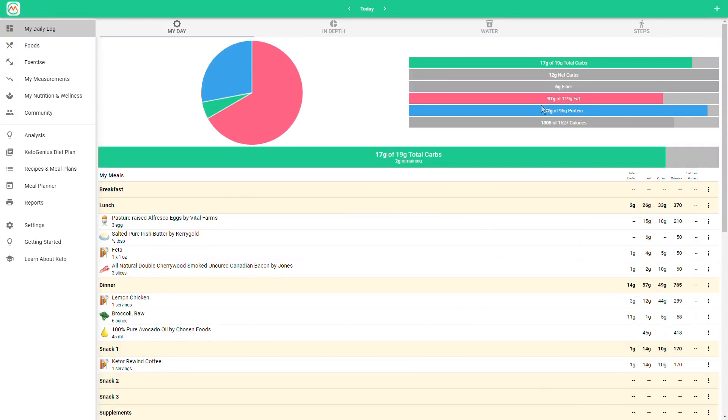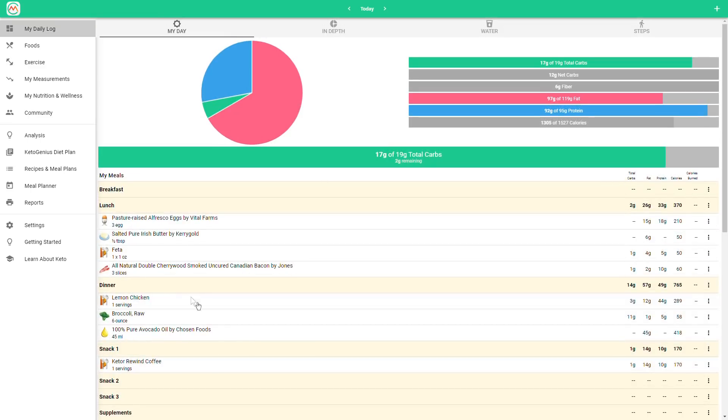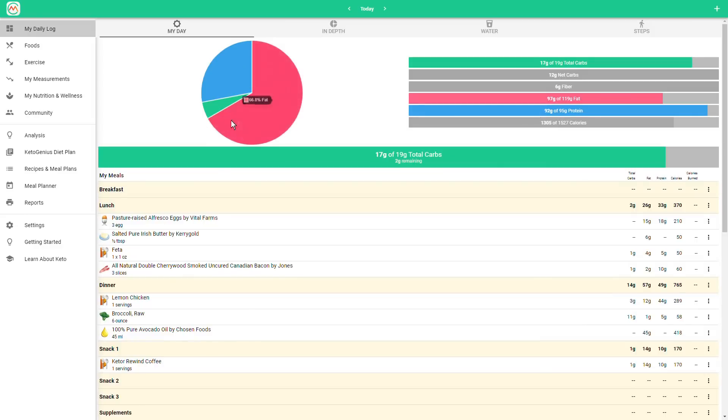So I had a great day of eating. I was at 17 of my 19 net carbs and about 1,300 calories. I had that three-egg omelet with feta, cooked in a half tablespoon of butter, stuffed with feta and Canadian bacon. My snack was a keto coffee — unflavored collagen, heavy cream, black coffee, and ice. I completed my day with dinner, and the dinner was lemon chicken with roasted broccoli. I already have that recipe logged because I make lemon chicken all the time, so the exact recipe is on the website.